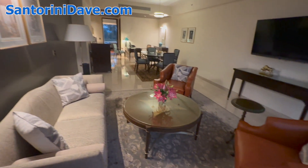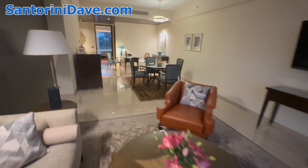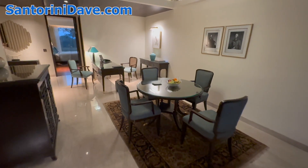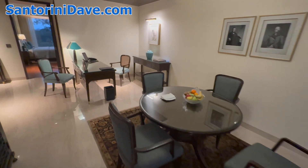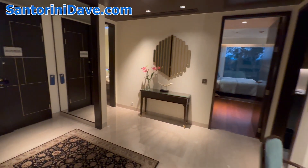Again, there are six of these deluxe suites in the hotel. The next step up would be the luxury suite, of which there are also six units, and then you've got the presidential suite up on the top floor, which is the top level.